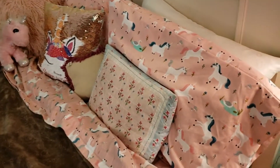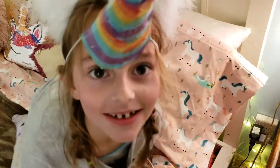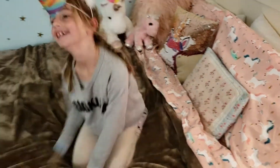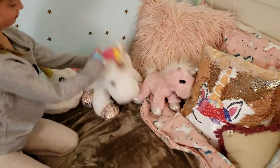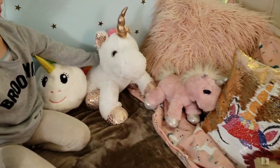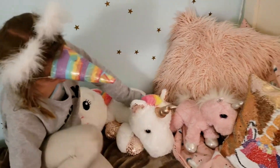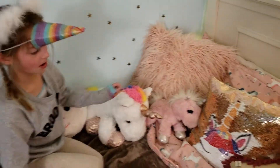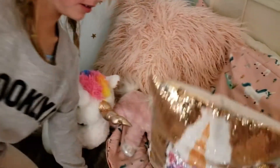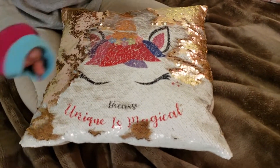Here's some unicorn sheets — we got these at Target. They're flannel and there's some unicorns on her bed. Here are some pillows, and these pillow covers I got on Amazon. And this one changes colors — it's a sparkly pillow. It's as unique as magic.